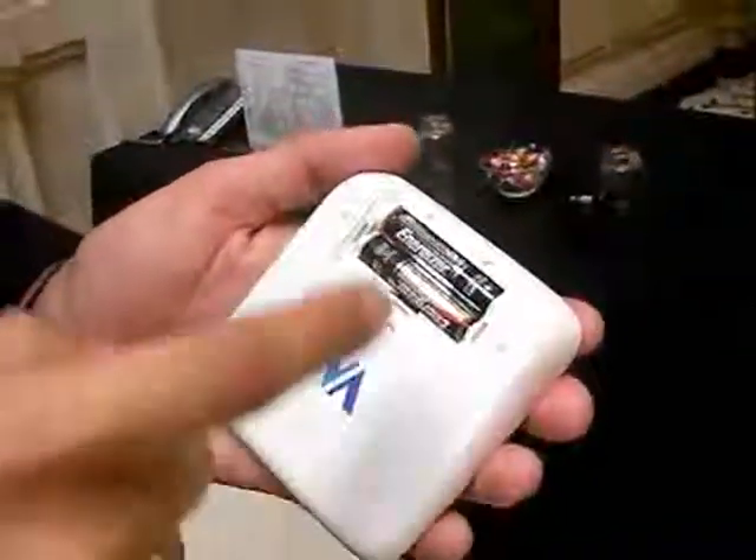So these are two AAAs. I don't quite know why they went for these and not AAs, which I think are more available.